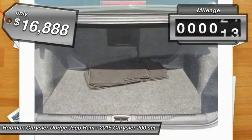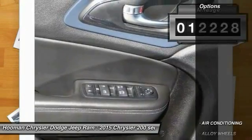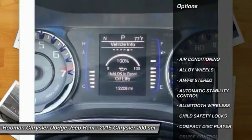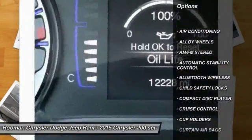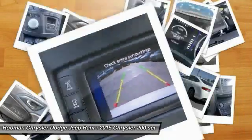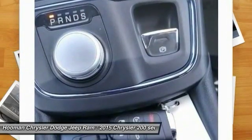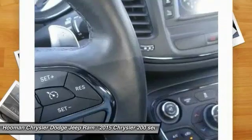This vehicle has less than 15,000 miles. Here are some of this vehicle's great options: traction control, keyless entry, Bluetooth wireless data link for hands-free phone, air conditioning, front alloy wheels, cruise control, automatic stability control, AM FM stereo radio, trip odometer, and child safety locks.